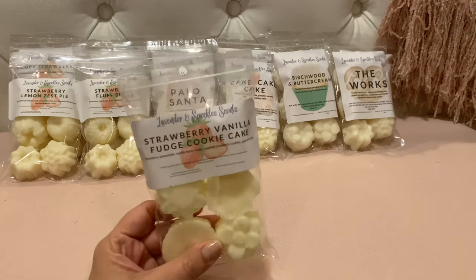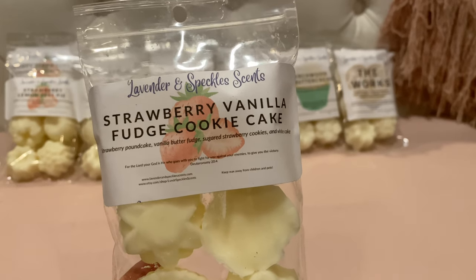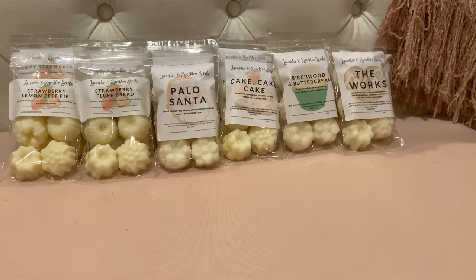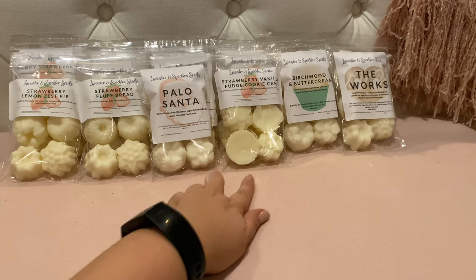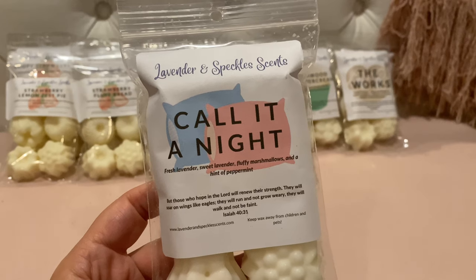Strawberry Vanilla Fudge Cookie Cake — strawberry pound cake, vanilla butter fudge, sugared strawberry cookies, and white cake. That smells delicious — it's going to be a strawberry bakery. The white cake in here does not have an almond note, which white cake from a lot of vendors tends to have a strong almond undertone. This one doesn't, at least that I can tell on cold.